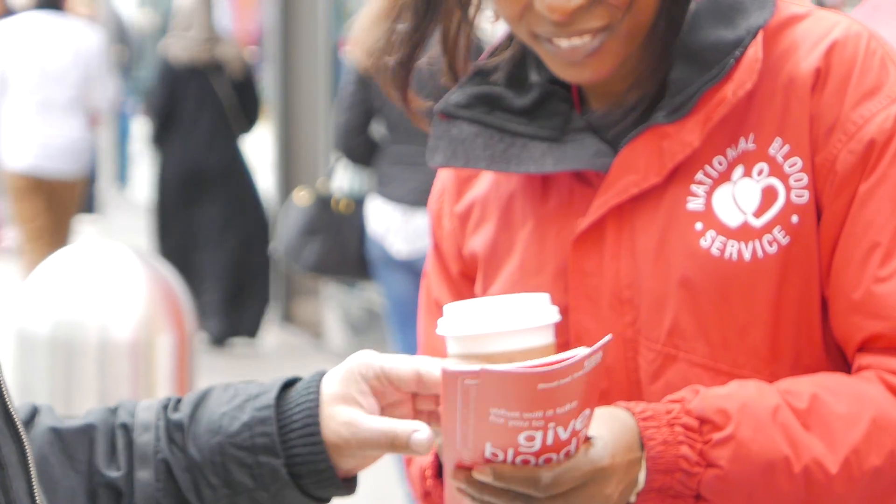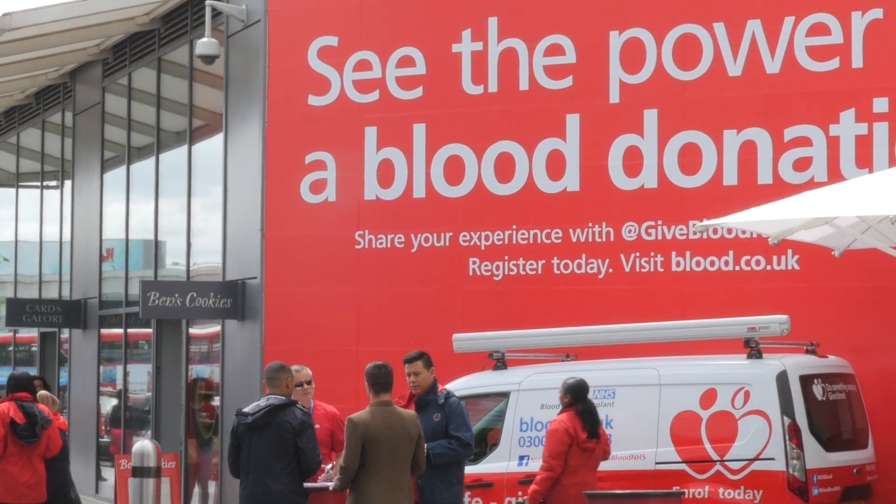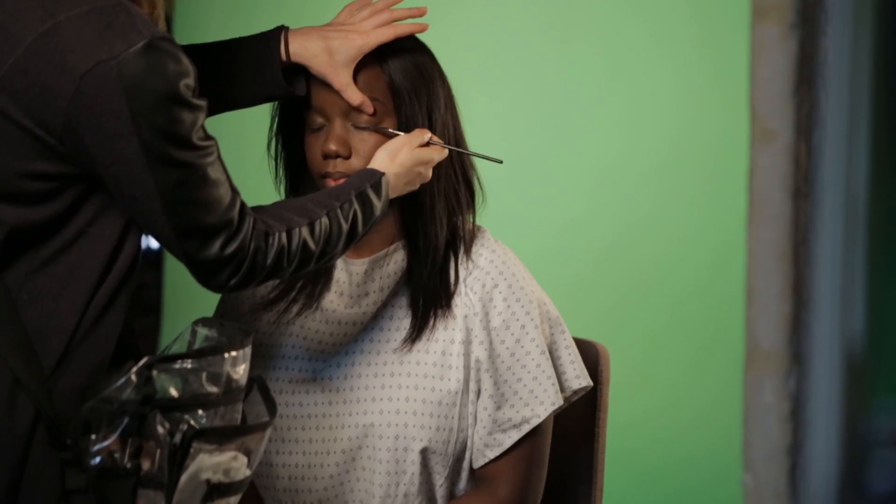It's the first time we've ever used this kind of technology to show the difference it makes to patients, but also how easy it is to give blood. Often when people give blood they don't see where the blood donation goes to, but today we've got three examples of patients which have got better through the power of blood donation.